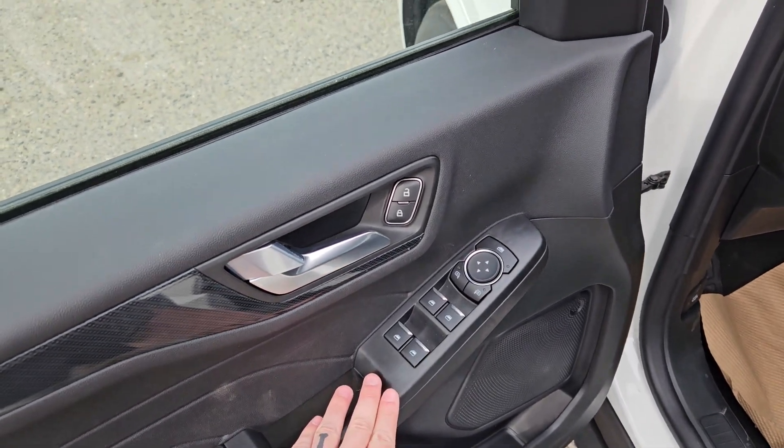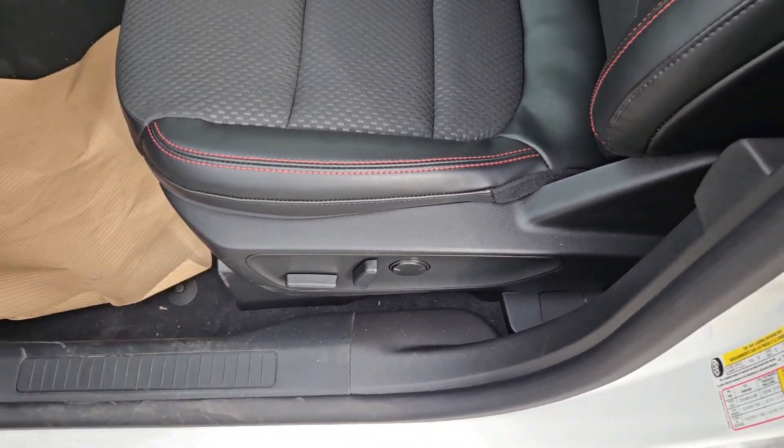Looking in, you have power windows, power mirrors, and power locks, as well as a fully power-adjustable driver seat.